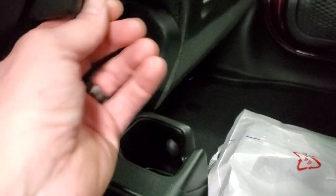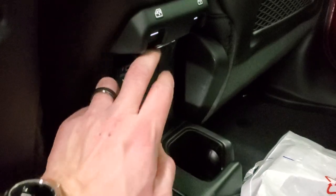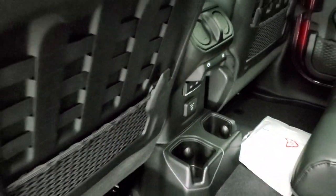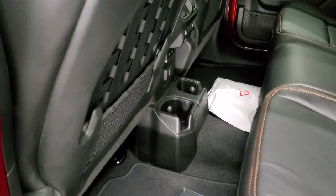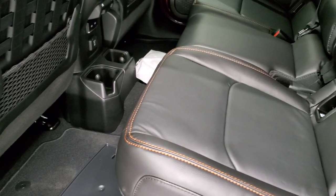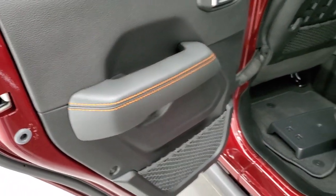Back here you get a 115-volt, 400-watt plug-in, two USBs, two USB-Cs, and power window controls. These seats go down flat — there's no lever locking them into place — and you also get the child safety locks.